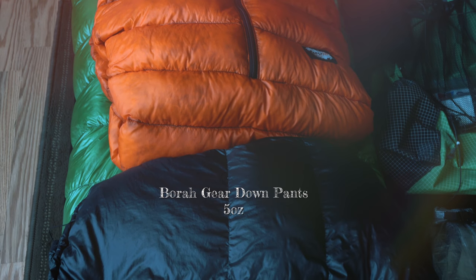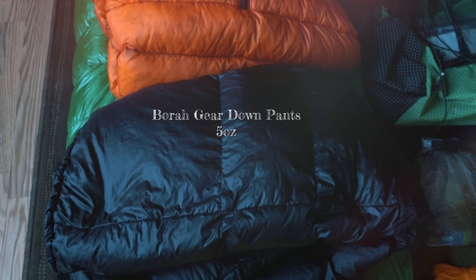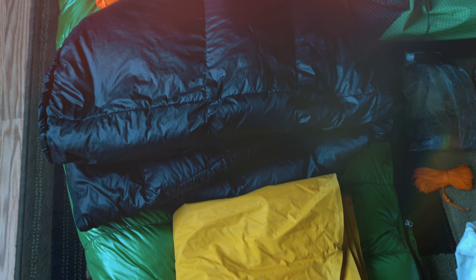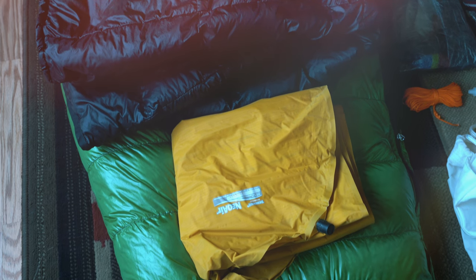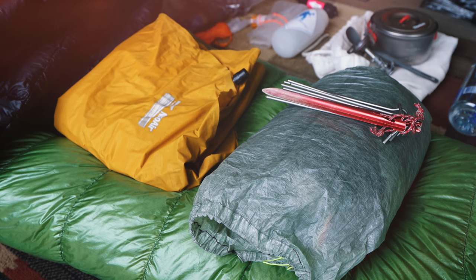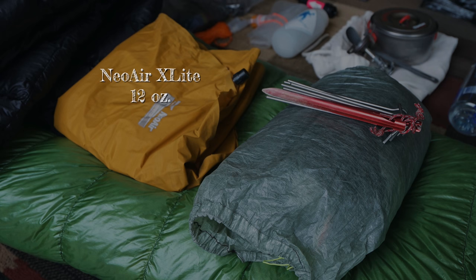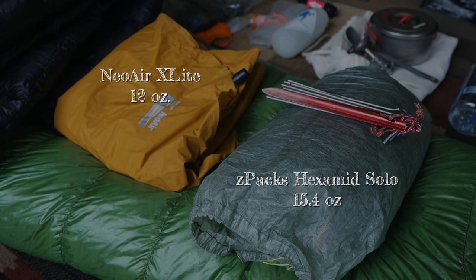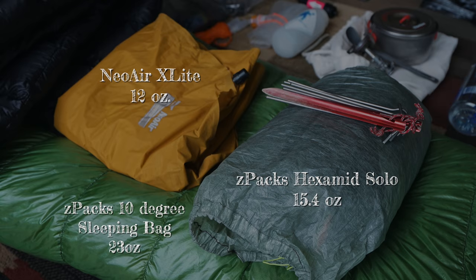Next, we've got my Bore Gear down pants — a 5-ounce luxury item. My sleeping pad is the NeoAir X-Lite, it's 12 ounces. Not the warmest, but it works. My tent is the Z-Packs Hexmid Solo, 15.4 ounces — I love it, very trustworthy. And my sleeping bag is the Z-Packs 10-degree bag, 23 ounces, very nice and cozy and warm.